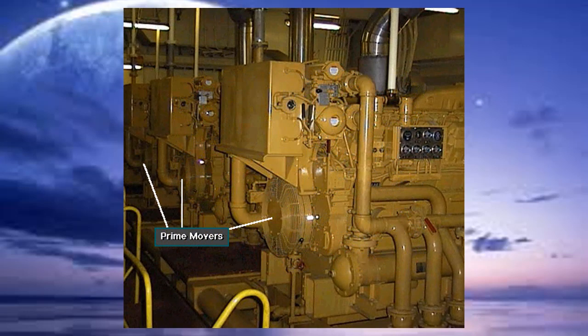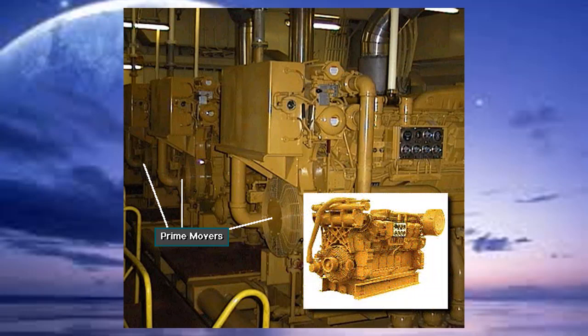At the heart of every rig power system, whether electrical or mechanical, is the prime mover. A prime mover is the rig's main source of power. Most rigs have more than one prime mover. Prime movers are almost always large internal combustion engines.